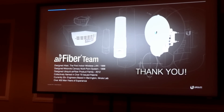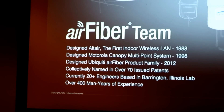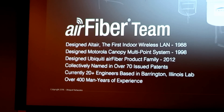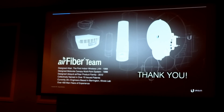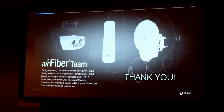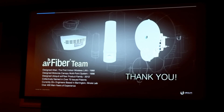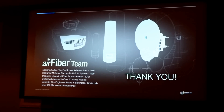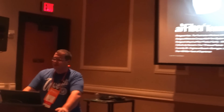I want to take a minute to introduce you to the Air Fiber team — the people that designed these two ICs. The team designed the first indoor wireless LAN back in 1988, and a Motorola Canopy point-to-multipoint system in 1998, and of course the Air Fiber product from 2012 to present. The team has been collectively named in over 70 patents. We have about 20 engineers in our Barrington, Illinois R&D lab, and between us, we have 400 years of experience that we put into LTU.